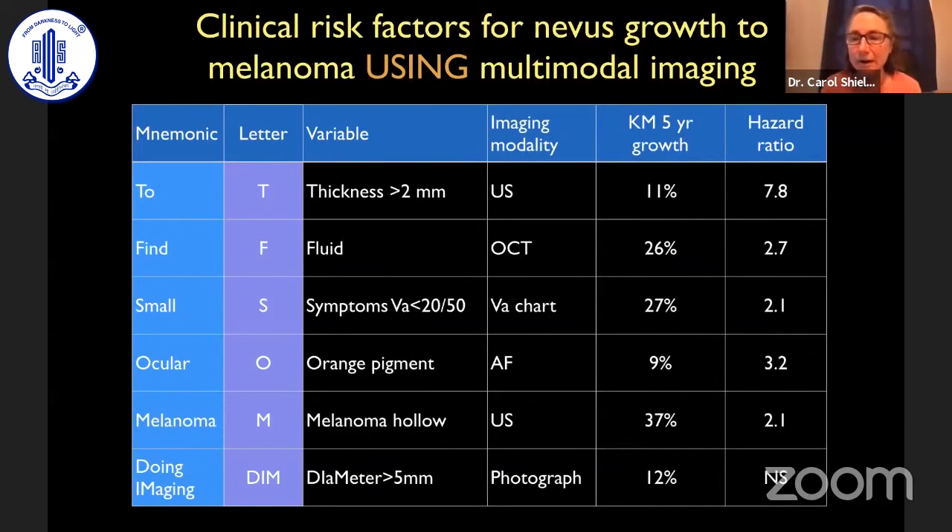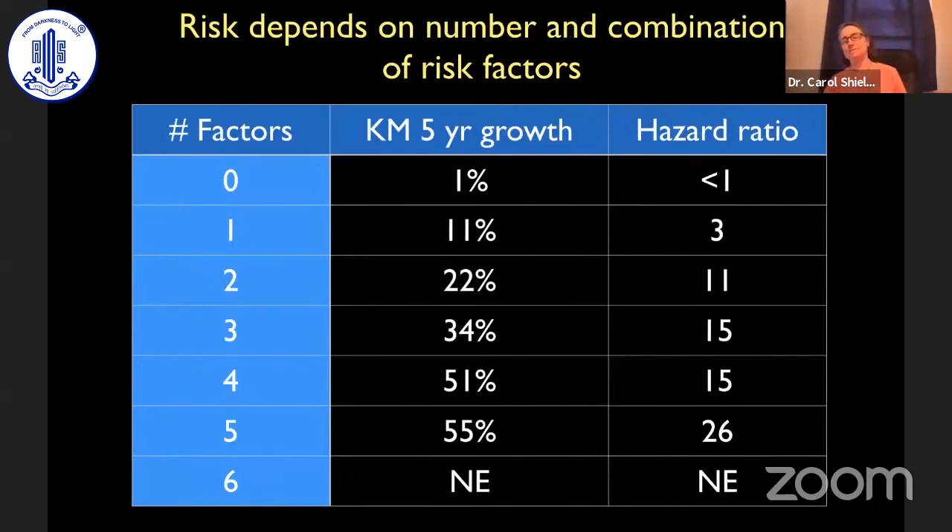These risk factors are very significant in predicting growth. Thickness has a very high hazard ratio, as does fluid and orange pigment with hazard ratios greater than three. If a patient has any one risk factor, there's an 11% mean chance for growth by five years using Kaplan-Meier analysis. Two risk factors gives a 22% rate of growth. And if a patient has four or more risk factors, the mean rate of growth at five years is over 50%. Nowadays, if a patient has three or four of these risk factors, we're more prone to intervene early.